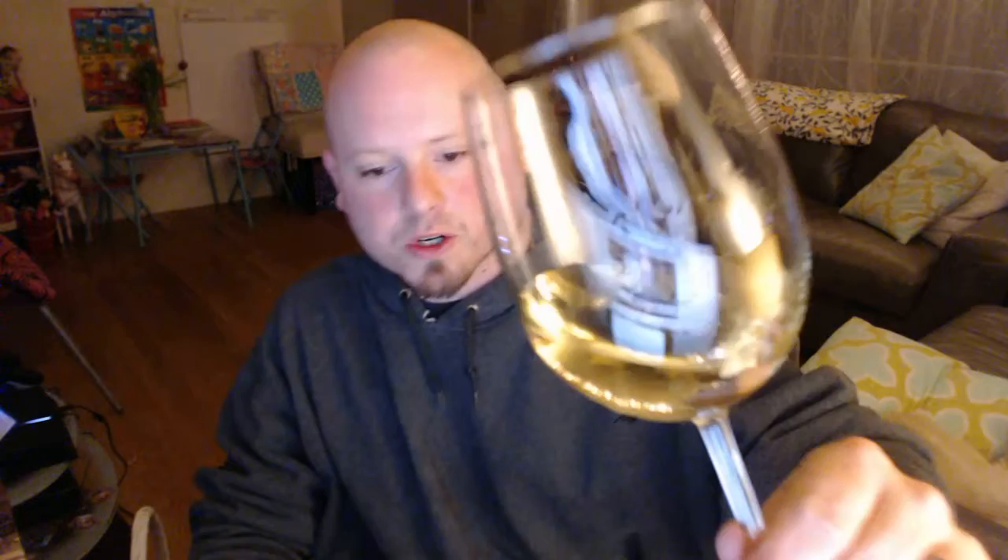The color is a gorgeous straw color with a slight tint of green. On the nose, there's peach, lemon thyme, and clementine.